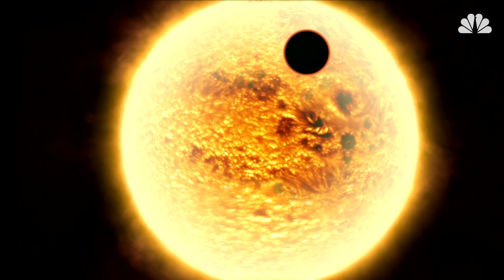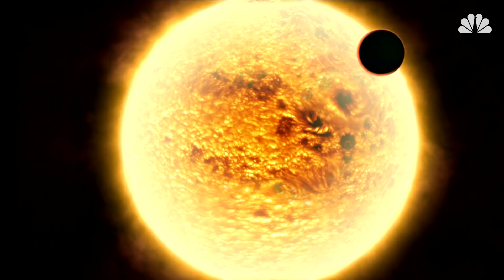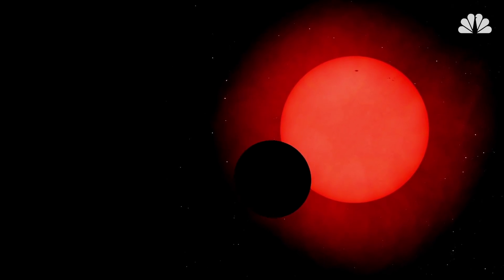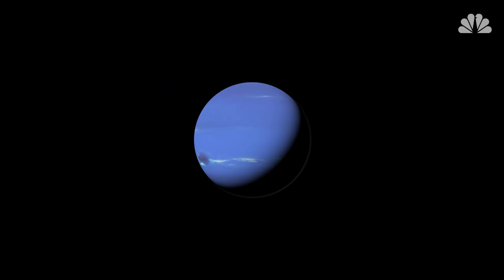This phenomenon, known as an astronomical transit, is a common way of detecting the presence of exoplanets. At this point, it's unclear whether K2-288Bb, whose existence was confirmed with follow-up observations, is rocky like Earth or gaseous like Neptune.